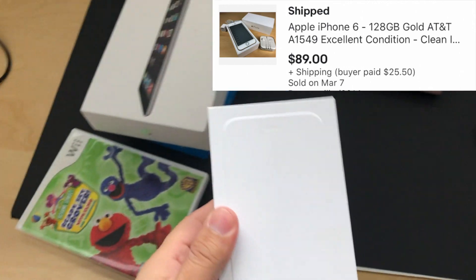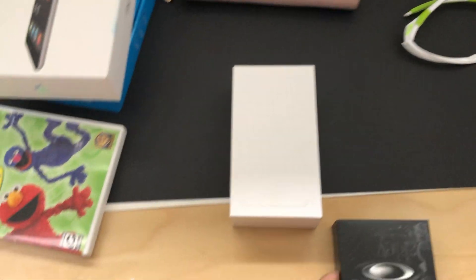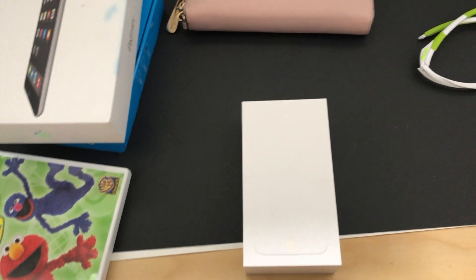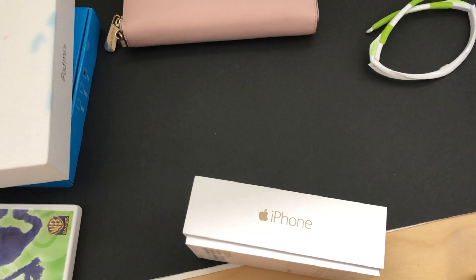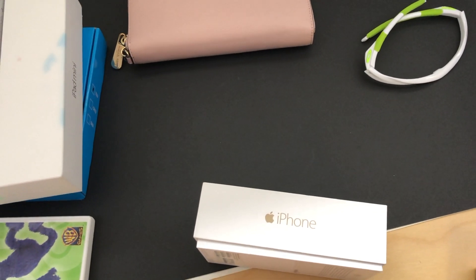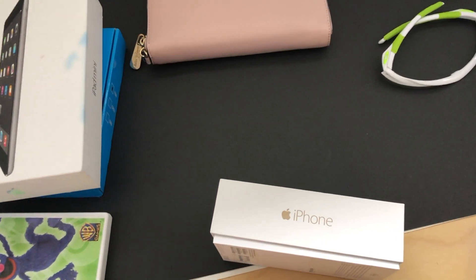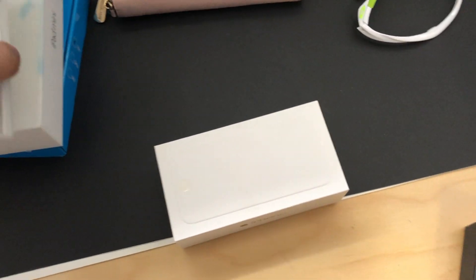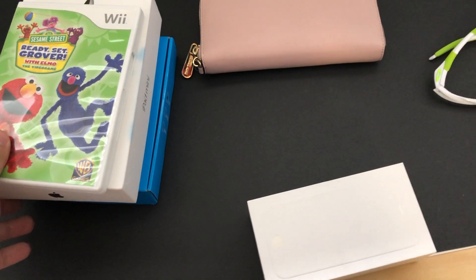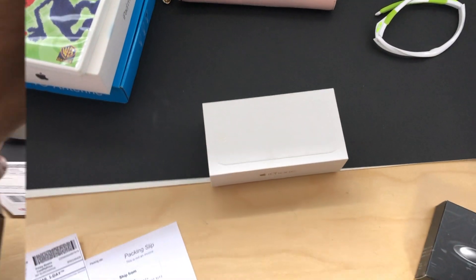I sold this for $89 plus shipping, and this is actually going out to someone in Zambia, Africa. It popped up with an option for eBay International Delivery - I hadn't seen that before, so I Googled it. Basically eBay International Delivery is different than eBay Global Shipping and it was two dollars cheaper, so I figured might as well try it. It gets sent to eBay and they ship it from there, similar to Global Shipping.